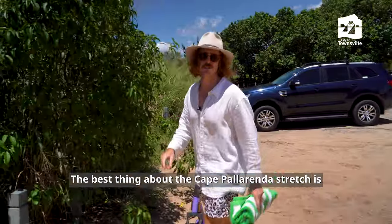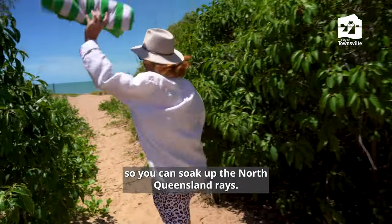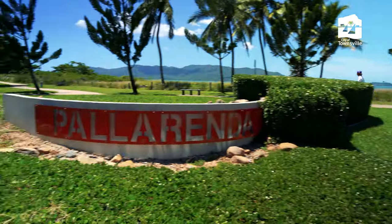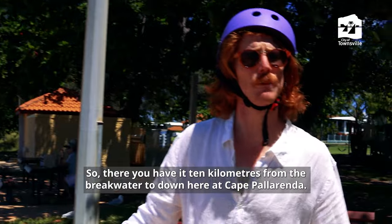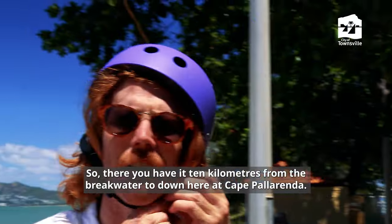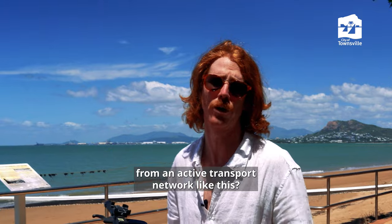The best thing about the Cape Pallaranda stretch is there's plenty of untouched beach, so you can soak up the North Queensland rays. There you have it — 10 kilometres from the breakwater to down here at Cape Pallaranda. Where else could you find uninterrupted views from an active transport network like this?